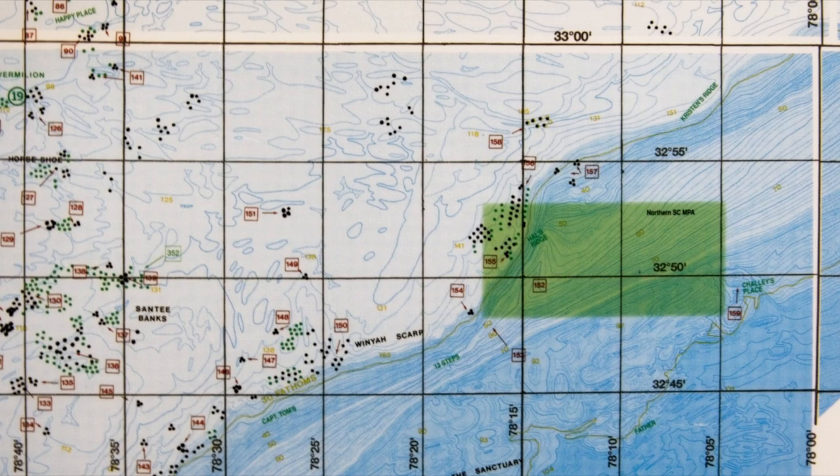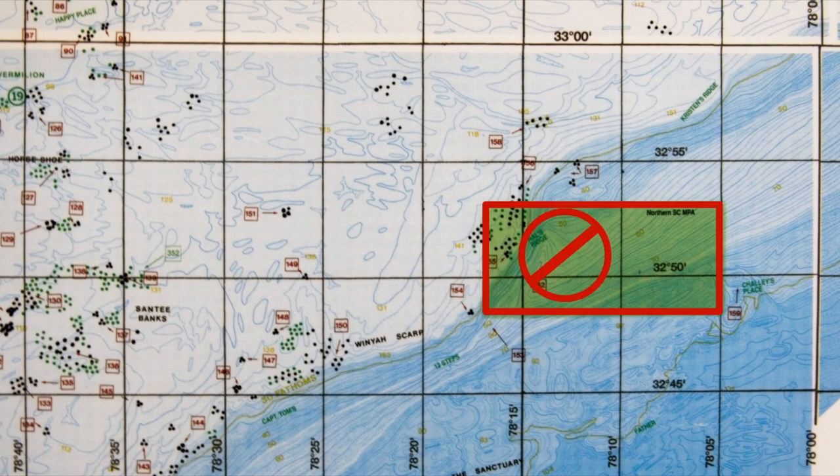We checked out the charts and identified the area he was talking about. We're not going to be fishing inside the closed area, but we did look around it to see if there were any promising structure nearby. Sure enough, our fishing chart shows a fairly steep drop-off north of the closed area that looks quite promising, where the depths drop from 150 down to about 300 feet.